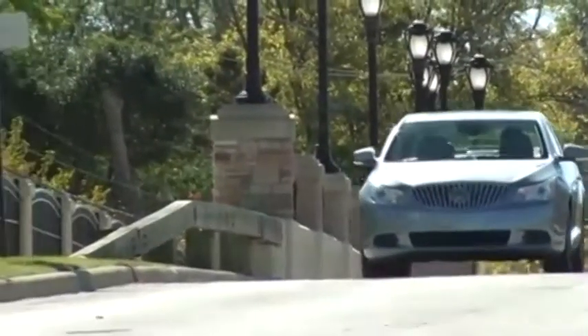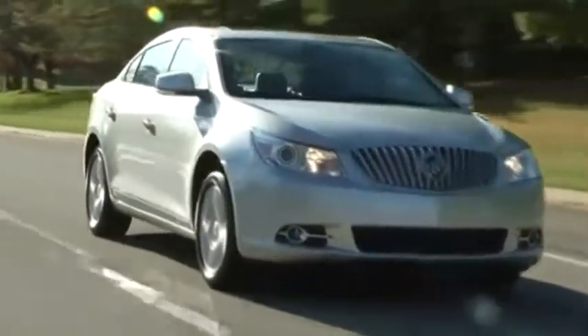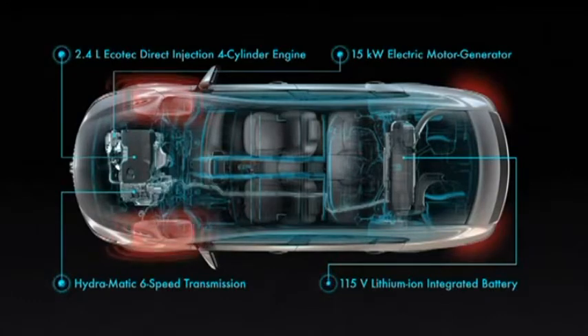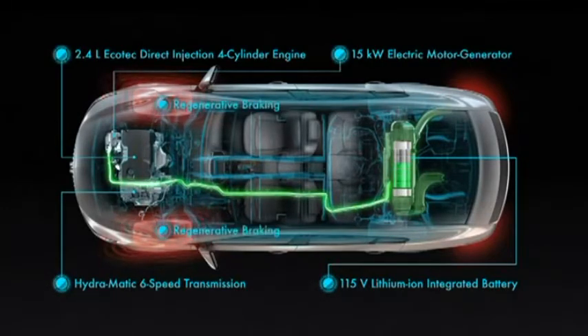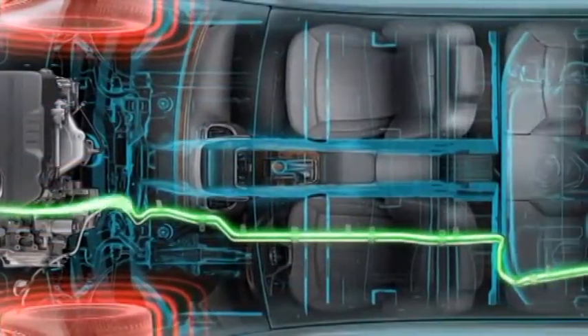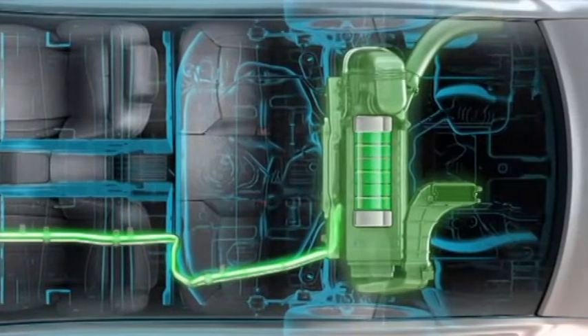But first, let's define what eAssist is. eAssist is a mild hybrid technology that GM is now offering on the 2012 Buick LaCrosse and Buick Regal. It incorporates a 15-kilowatt electric motor generator and a 115-volt lithium-ion integrated battery into its already fuel-efficient 2.4-liter Ecotec engine and 6-speed transmission to improve fuel economy without adding the costs of producing a full hybrid vehicle.